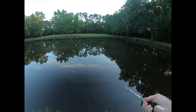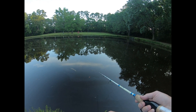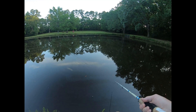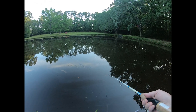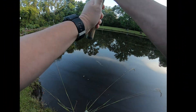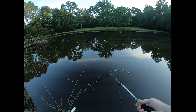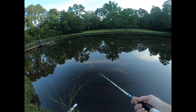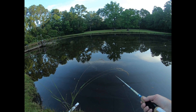Boy, the skeeters — good grief, they're huge, they're like helicopters. Let me come across the front of that pier and see what happens.